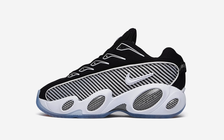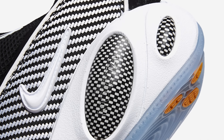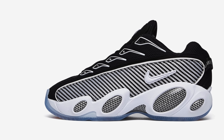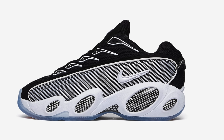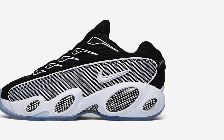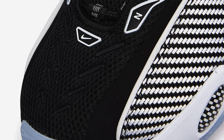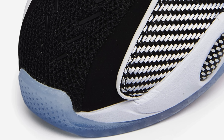Starting things off on September 15th, we've got the Nike Nocta Glide in black and white. According to Nike, this shoe is inspired by the Zoom Flight 95 — you don't say. It's fair to say that Drake loves nostalgia. His last couple Nocta sneakers with Nike have looked pretty 90s. Not to say that's a bad thing, but it definitely has a very specific aesthetic that I think some people will love and others not so much.